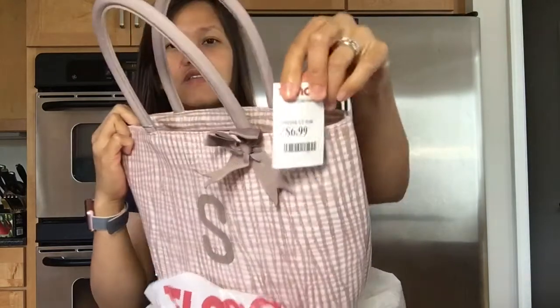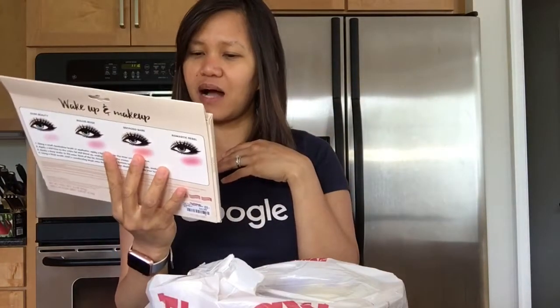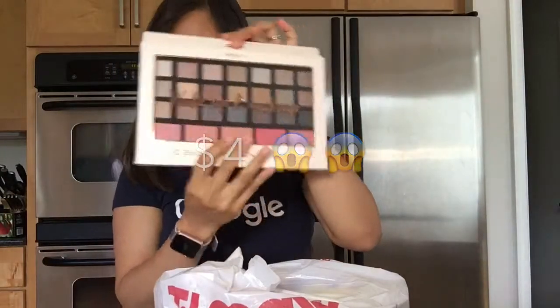This lunch bag only cost $7. The next item is a wake up and makeup palette — it has eyeshadow and blush — and it's only four bucks, just $4. Pretty cool! And then I have thank you notes; each set costs $4, so here's the first one and here's the second one.